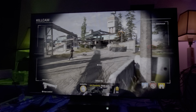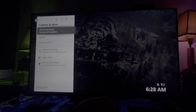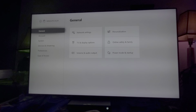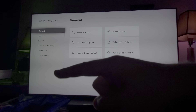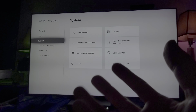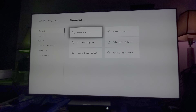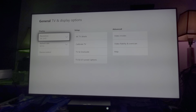I want to show you something else really quick while I'm playing this. I want to go to the settings, go to the general, and go to the TV display option to show you a couple of things here.